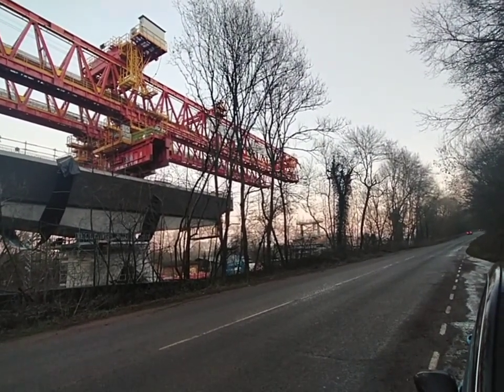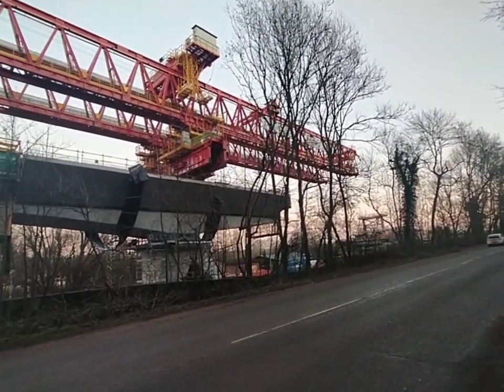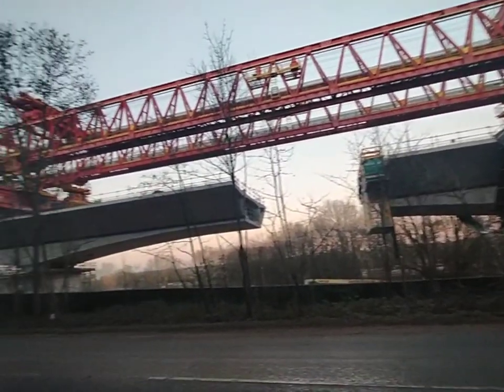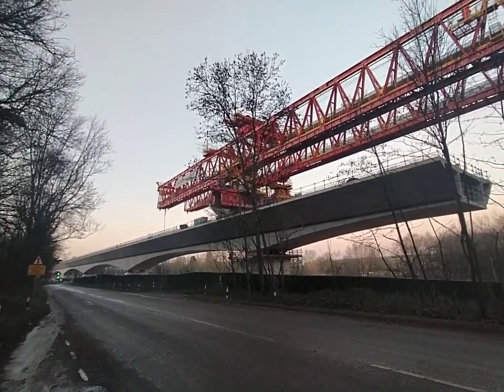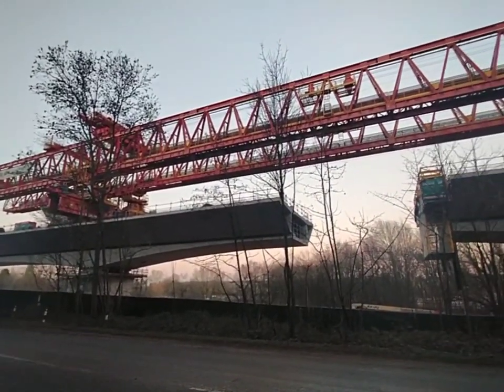We managed to, just before it gets dark, see the work in progress on High Speed 2. Because it's quite near to Rickmansworth and you can see that the viaduct is starting to take shape.